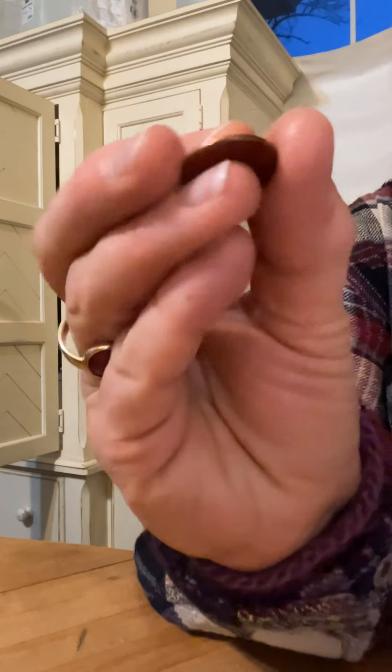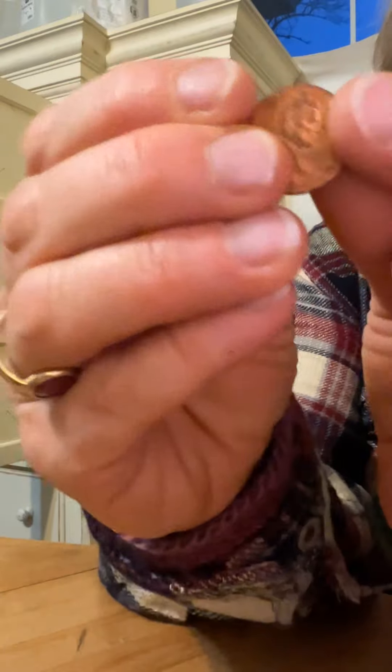Hi guys, I found this penny in the laundry. Very weird. And the other day I found a penny right by the car. I found three pennies.